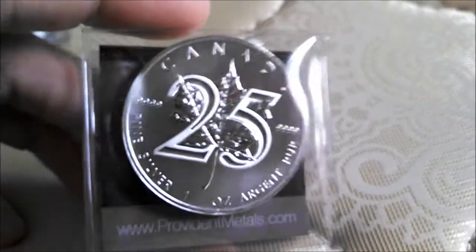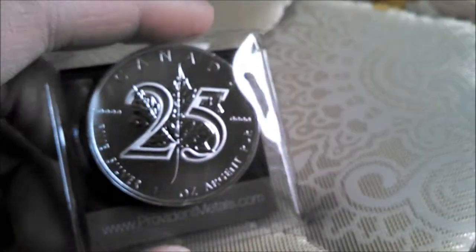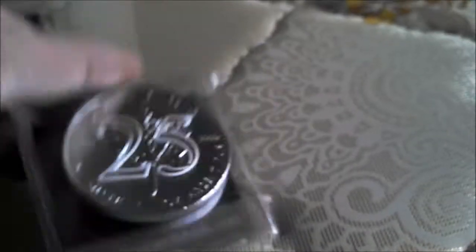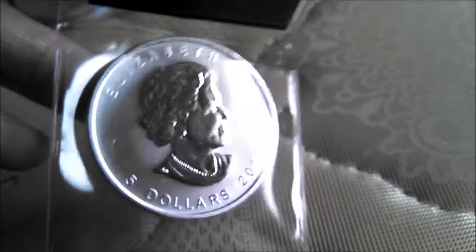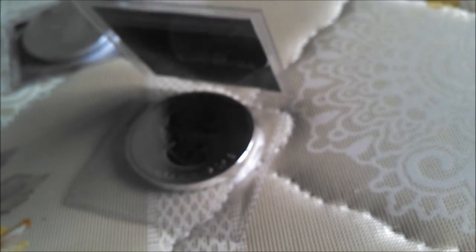25th anniversary — this is just another thing I didn't have. Because, yeah, why not? 25 years of Maple Leafs. Good on you, Canada. Nothing too special. I'm gonna put those in the airtight that I got here.